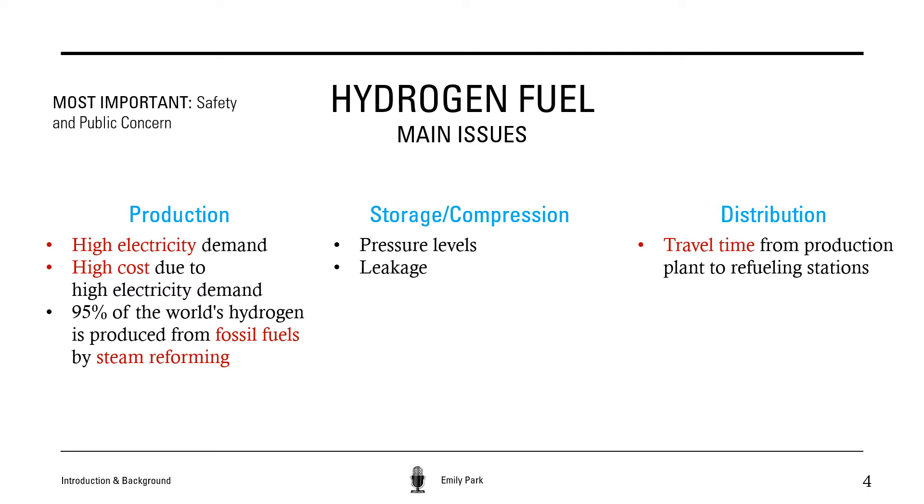Since it is evident that greenhouse gas emissions are a major crisis, as major contributors, the transportation sector should look for ways to reduce emissions. To reduce emissions from vehicles, it is crucial to give focus to sustainable and renewable alternatives to gasoline, which is mainly used today.